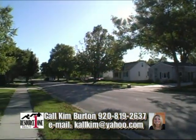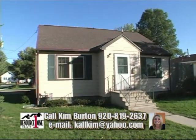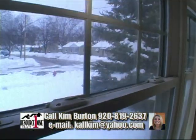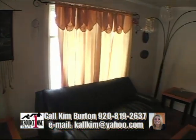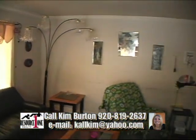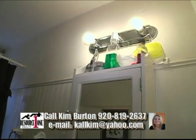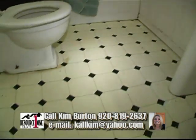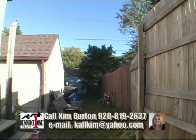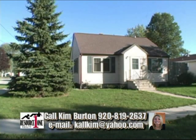You definitely do not have to be a secret agent to discover that 1007 Cleveland Street is an 864-square-foot home with an abundance of potential. Plus, it's a great opportunity to find an affordable two-bedroom home on the southwest side of Green Bay for a great price. For more information, call Kim Burton at 920-819-2637, or you can email Kim at callkim@yahoo.com — that's K-A-L-L-K-I-M at yahoo.com.